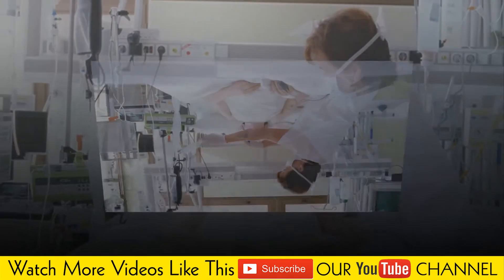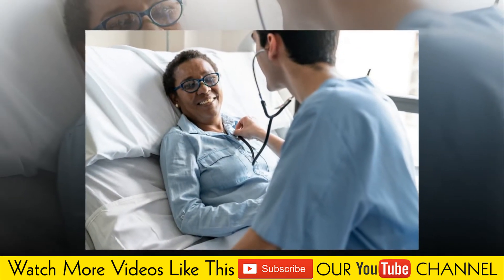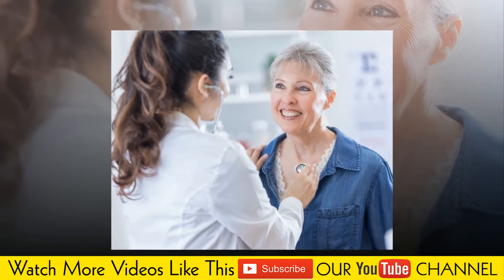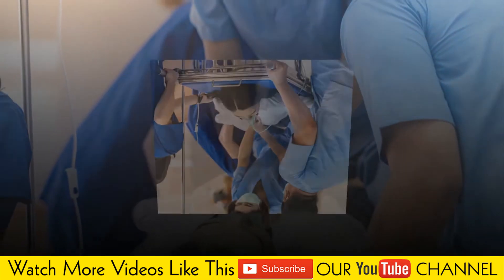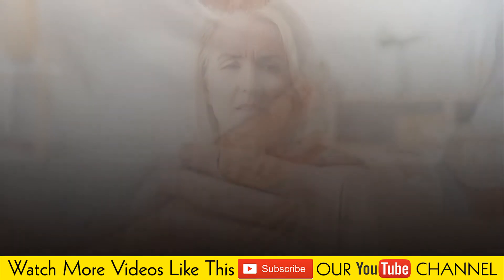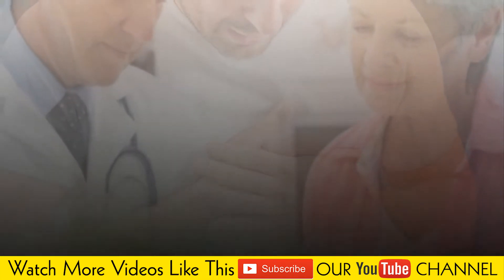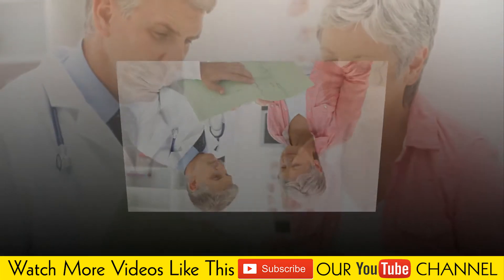Causes. Left ventricular hypertrophy has several causes. One is an increase in the size of heart muscle cells, and the other is abnormal tissue around the heart muscle cells. Your heart muscle cells may get larger in response to some factor that causes the left ventricle to work harder, such as high blood pressure or a heart condition. As the left ventricle's workload increases, the muscle tissue in the chamber wall thickens. Sometimes the size of the chamber itself also increases.